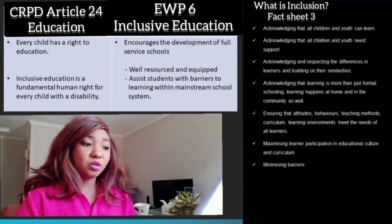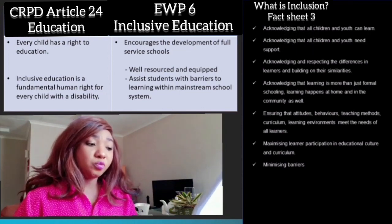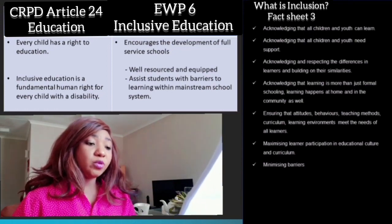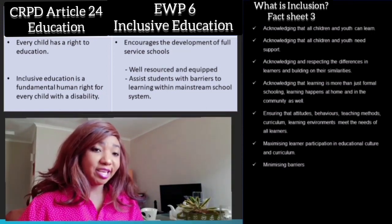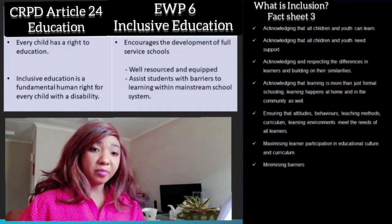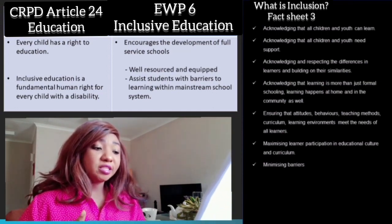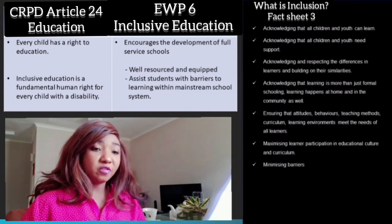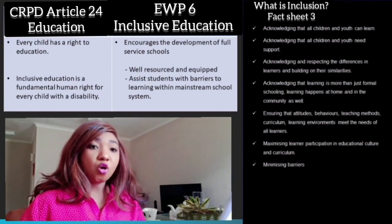Making changes in accordance with the Education White Paper 6 should include the following. We need to acknowledge that all children and youth can learn to build robots and program them. We need to acknowledge and respect the differences in learners and build on their similarities. We need to acknowledge that learning is more than just formal schooling — learning also happens during robotics workshops. We need to ensure that attitudes, behaviours, teaching methods, curriculum and learning environments meet the needs of all learners, and we need to minimise all sorts of barriers.